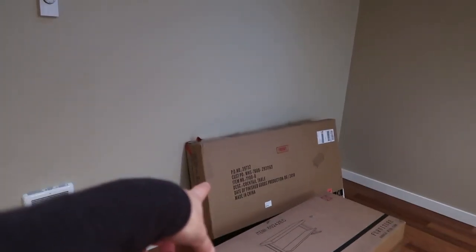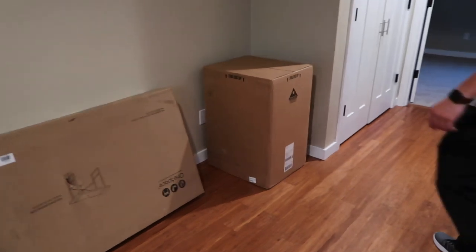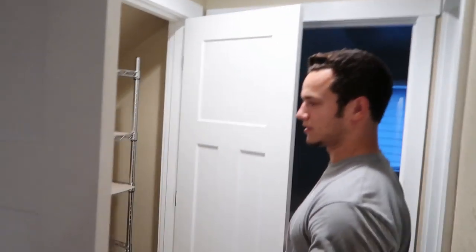That's our TV stand, coffee table. We still have to figure out a couch situation. Filing cabinet, and then in here we got some more storage — just nice.